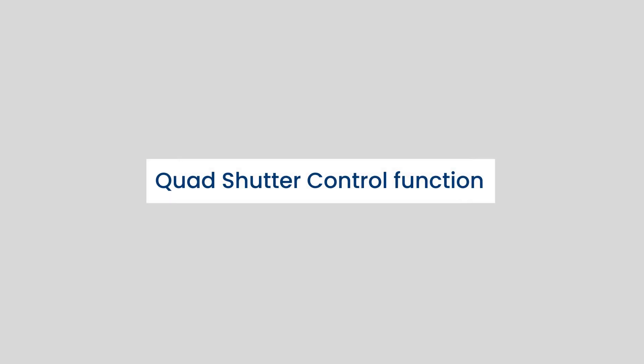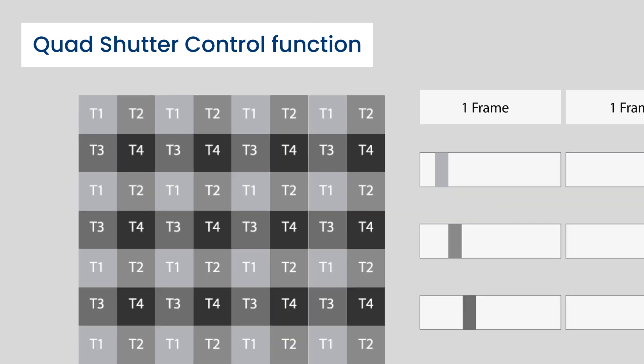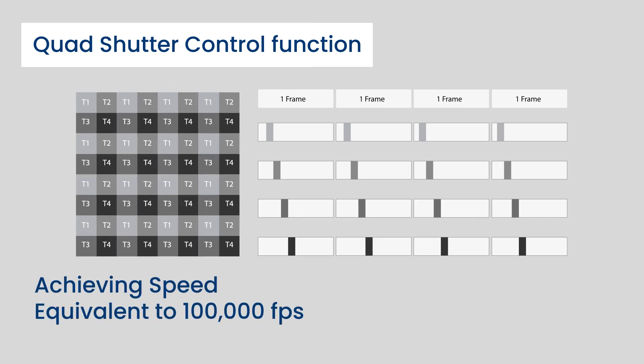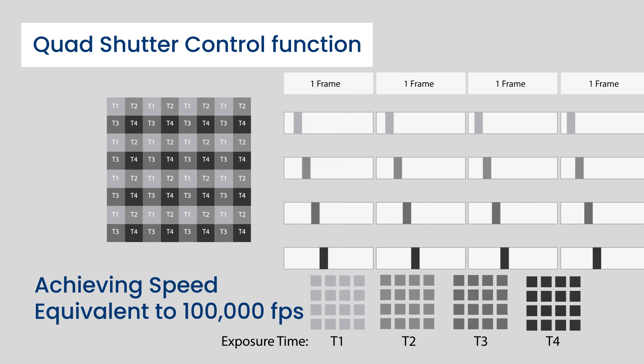Quad shutter control function enables ultra-high-speed imaging by allowing individual shutter timing for four subframes within each 3MP frame. This enables event capture at microsecond intervals, achieving speed equivalent to 100,000 FPS for specialized ultra-fast applications.